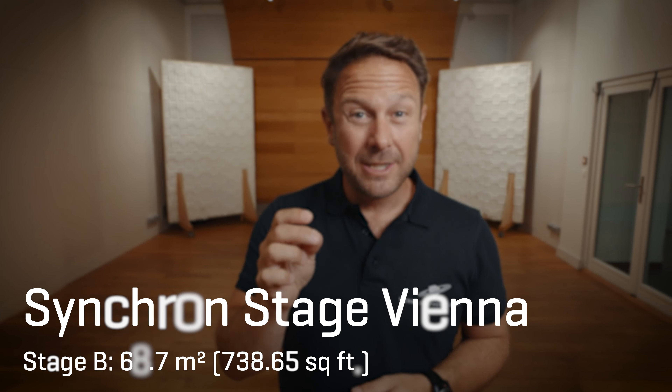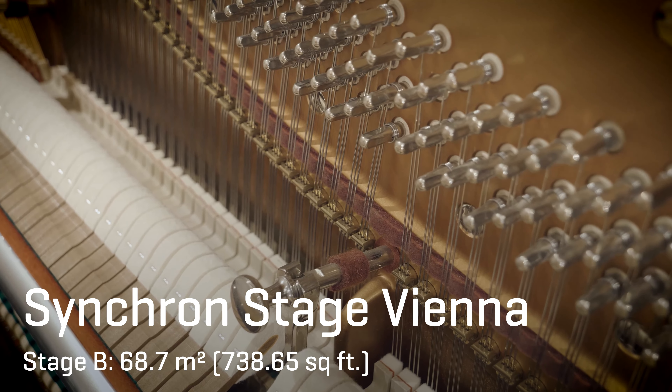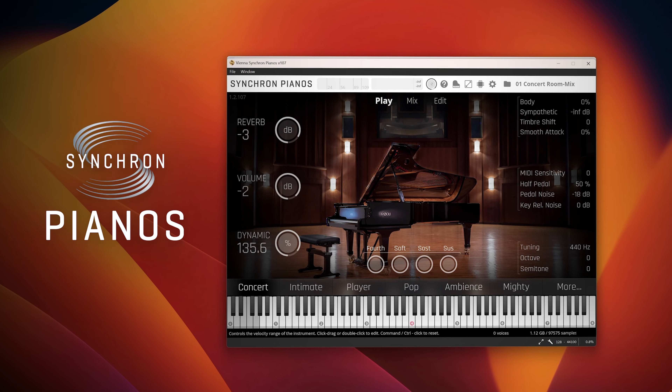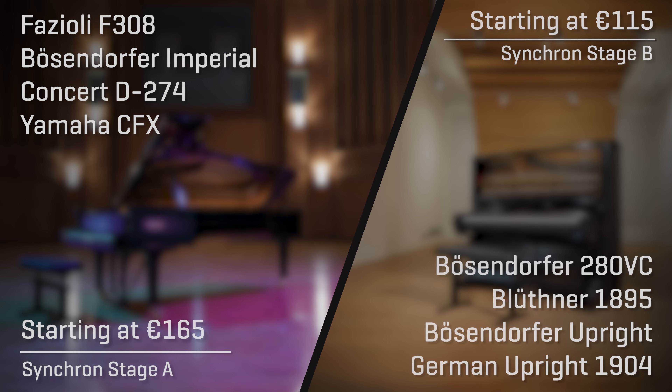And the more intimate Synchron Stage B for a different approach in room reverberation. Check out these impressions to get an idea! We're absolutely in love with all these instruments, and it's so cool to share them with the world.